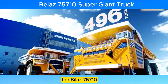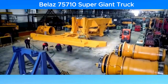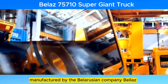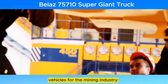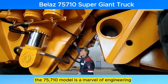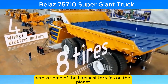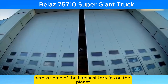The Belaz 75710 is a mammoth in the world of industrial machinery, recognized globally as the largest and most powerful dump truck ever built. Manufactured by the Belarusian company Belaz, which specializes in the production of heavy-duty vehicles for the mining industry, the 75710 model is a marvel of engineering designed to transport vast amounts of material across some of the harshest terrains on the planet.